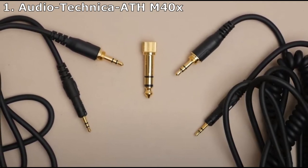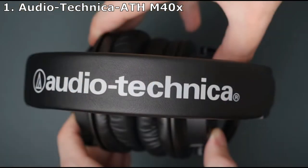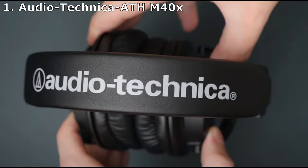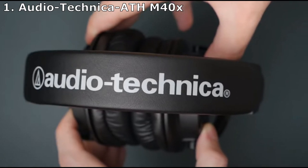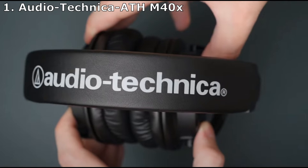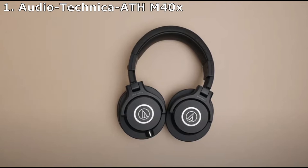Each pair comes with two detachable cables — one coiled and one straight — that terminate in a 3.5mm connector with a 6.3mm screw-on adapter for use with audio interfaces, mixers, AV receivers, and headphone amplifiers. The sensitivity makes these perfect for any mobile or desktop device, regardless of power.